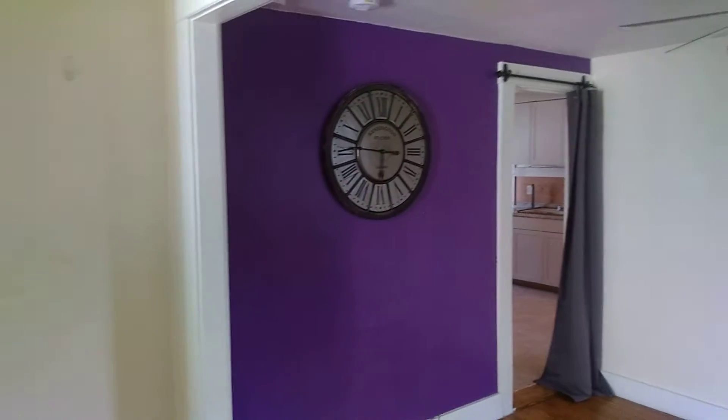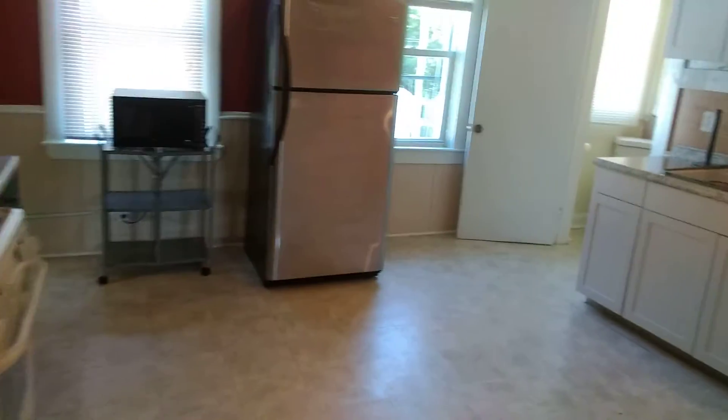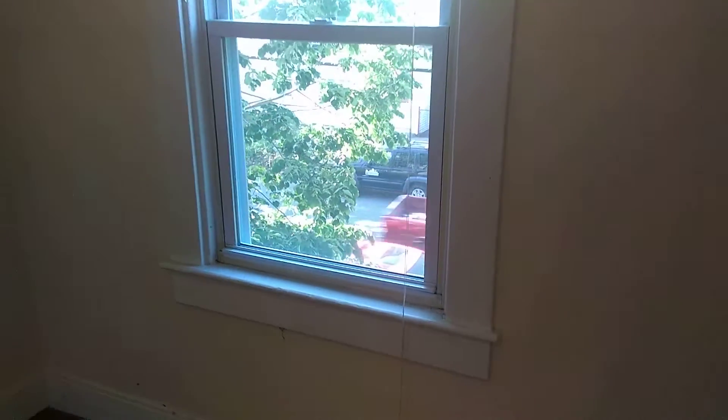Coming back out to the kitchen and dining room area, and going to the second bedroom — slightly smaller than the first bedroom but also equipped with hardwood floors.